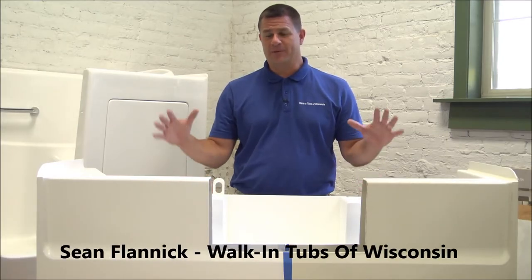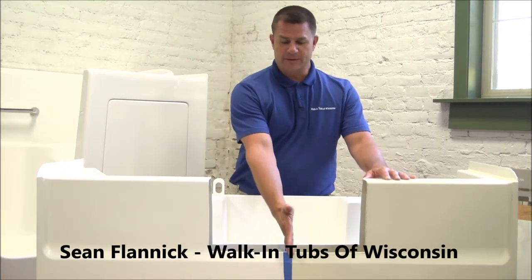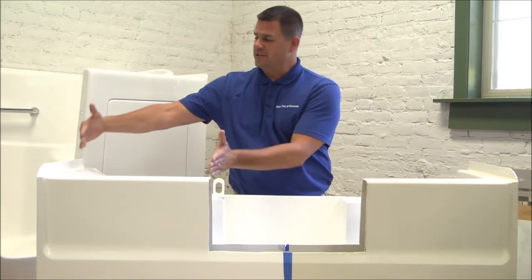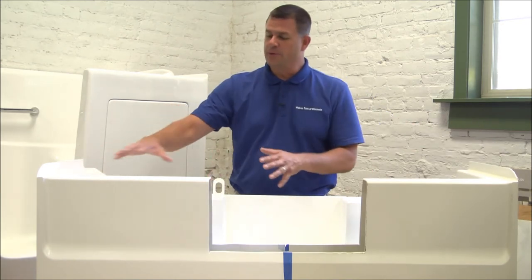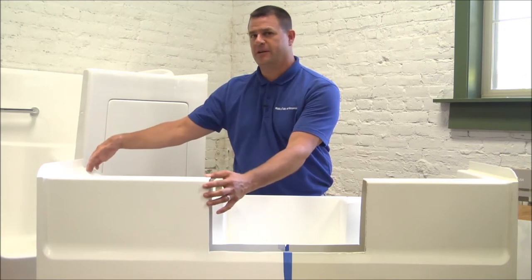There are a couple of different things going on right here that I'd like to talk about. Number one, we've divided the tub in two with the tape. This is an old section of the tub. This is the section that we've redone or refinished to show you how nice and clean and white we can refinish a tub.